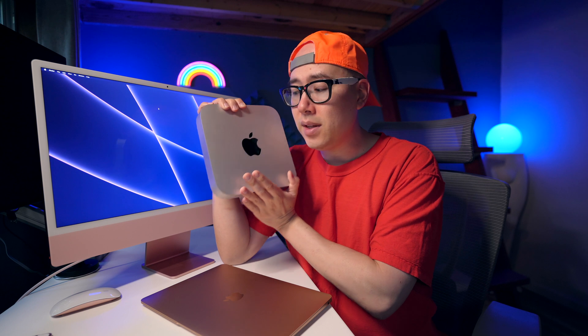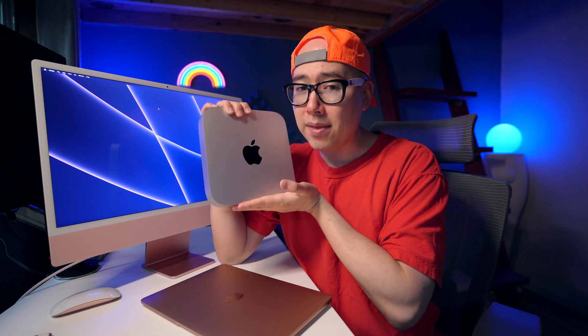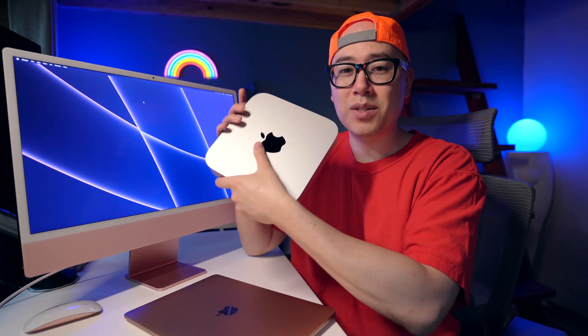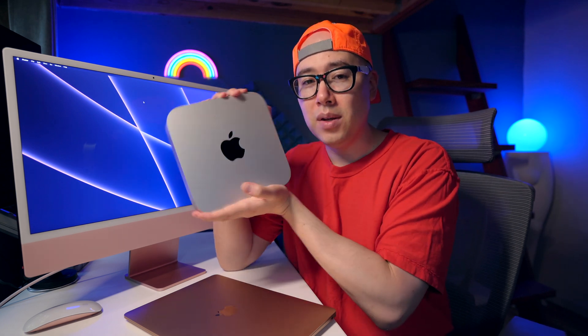This one, once I added 16 gigabytes of RAM, came out to about $900 after tax. And even at that price, I think this is an incredible deal. I love that it has multiple ports on the back including an HDMI port, two Thunderbolt, two USB-A ports, and an Ethernet port. It also has a built-in fan and it's a beautiful machine — it looks really great on a desk. I think the Mac Mini M1 is one of my favorite devices that I've ever used.